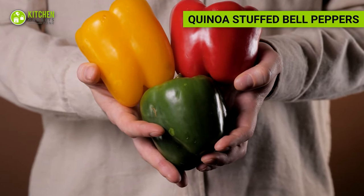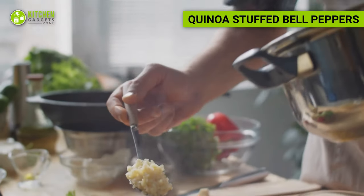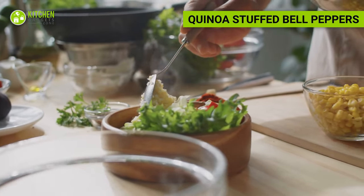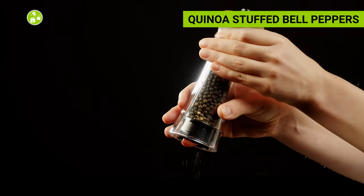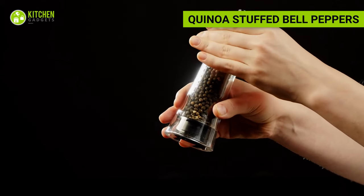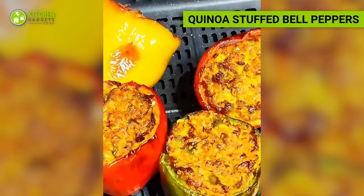Did you know peppers are filled with carbohydrates, fiber, and vitamins? In a bowl, mix cooked quinoa with diced vegetables such as bell peppers, onions, and tomatoes. Add herbs and spices for flavor. Stuff the mixture into halved bell peppers and air fry until the peppers are tender.